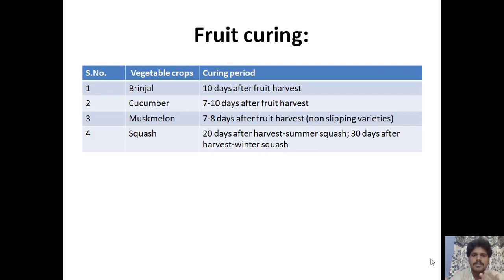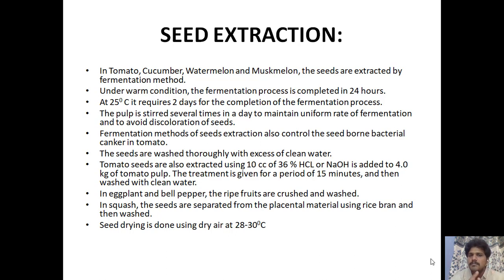For curing after harvest: brinjal — 10 days after harvest; cucumber — 7 to 10 days; muskmelon — 7 to 8 days; summer squash — 20 days; winter squash — 30 days. For extraction, tomato, cucumber, watermelon, and muskmelon are extracted by fermentation at 25°C, completed in 24 hours or up to two days; the pulp is stirred several times a day to maintain uniform fermentation and avoid seed discoloration. The fermentation method also controls seed-borne bacterial canker in tomato. Seeds are washed thoroughly with clean water. Tomato seeds can also be extracted using 10 cc of 36% HCl or NaOH added to 4 kg of tomato pulp for 15 minutes, then washed. In eggplant and bell pepper, ripe fruits are crushed and washed; in squash, seeds are separated from placental material using rice bran, then washed. Seed drying is done using dry air at 28 to 30°C.